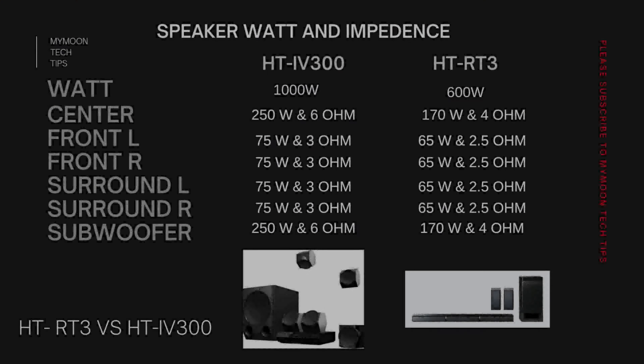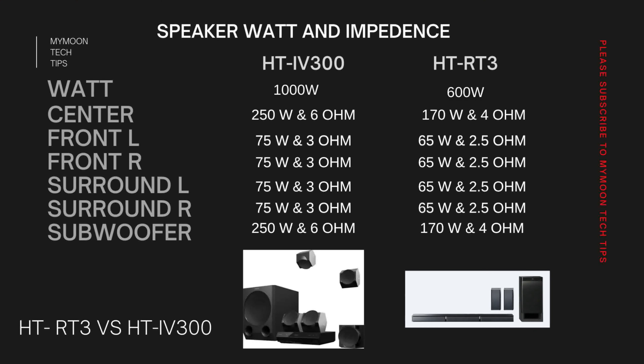Let's see the watt and impedance of IV300 and RT3. IV300 comes with a massive 1000 watt package where the center channel is 250W/6Ω, left and right surround are 75W/3Ω, and the subwoofer is 250W/6Ω. When it comes to RT3, it has a 170W/4Ω center channel, 65W/2.5Ω surround speakers, and a 170W/4Ω subwoofer. A higher impedance speaker draws less watt from the amplifier, so the amplifier lasts longer compared to lower impedance speakers.